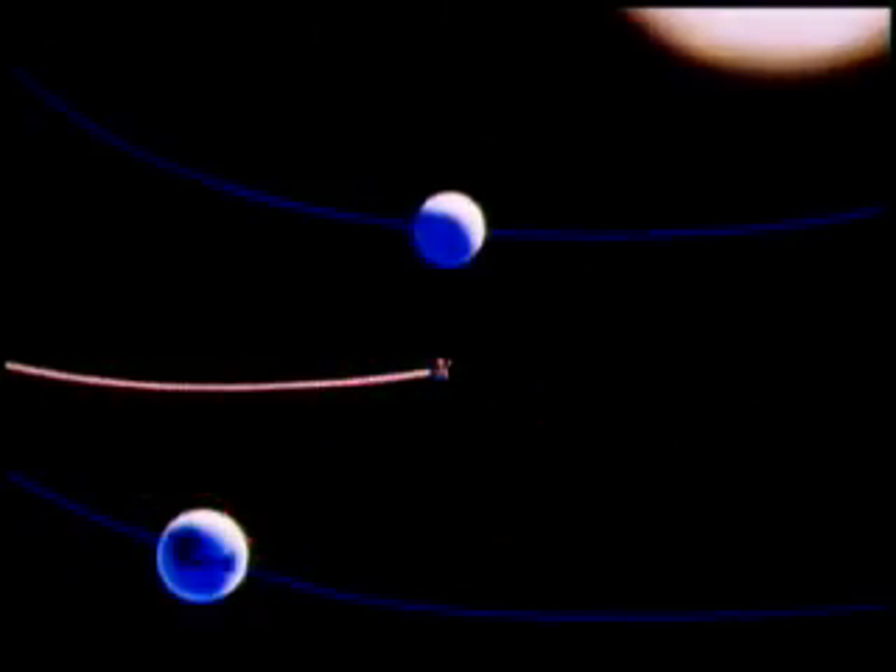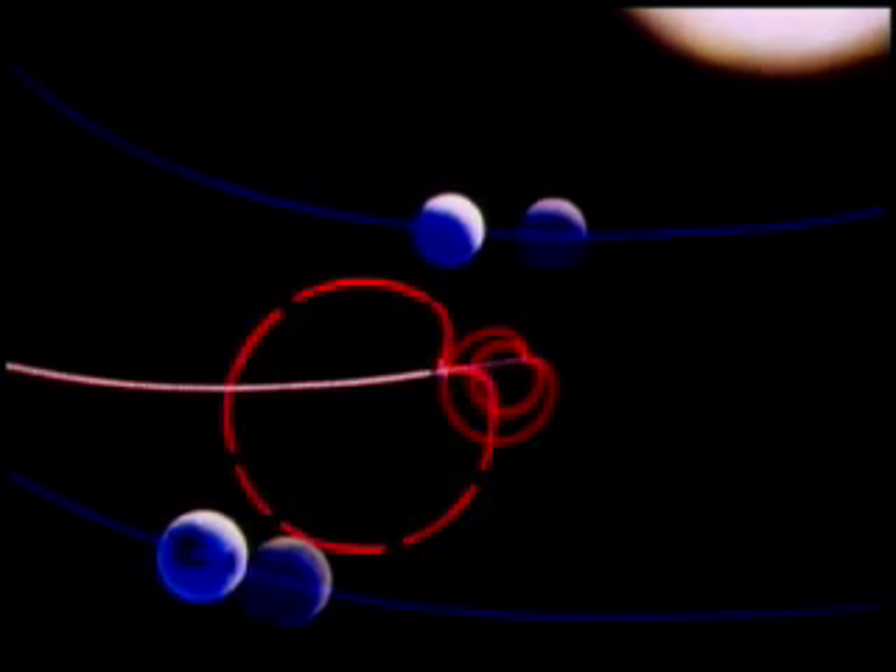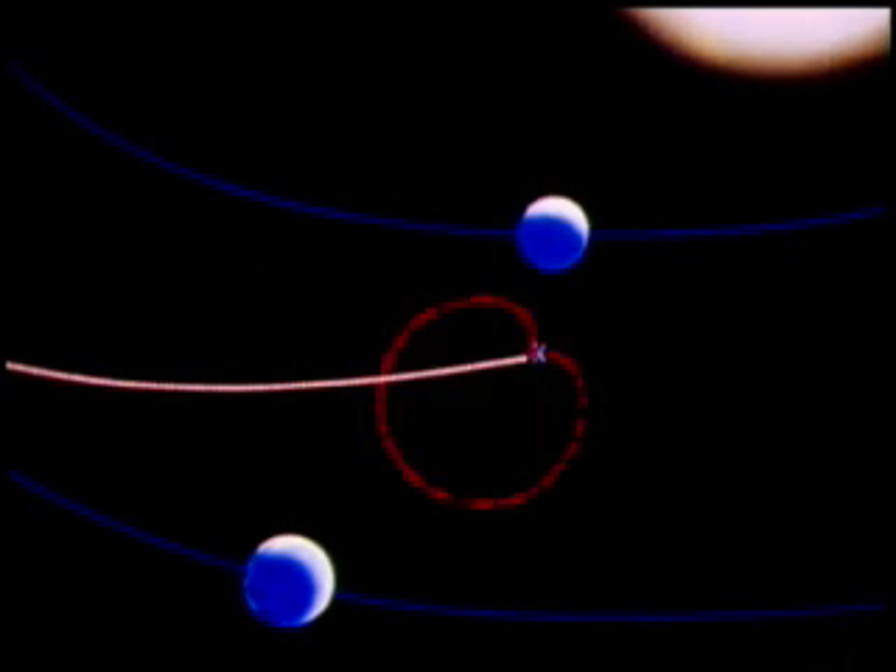This is it. This is the predicted point of closest approach according to all trajectory calculations. We've now passed the point of closest approach on a broad, sweeping, swaying past the planet — 2,480 miles above the surface. The date was October 19th. NASA's Mariner spacecraft, after traveling four months and 217 million miles, began fulfilling its mission as it rendezvoused with the planet Venus.